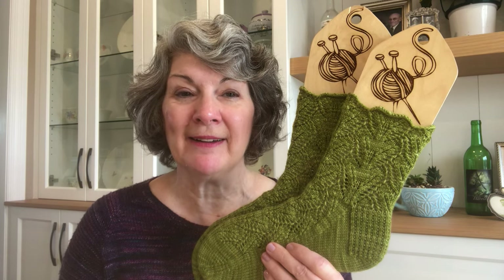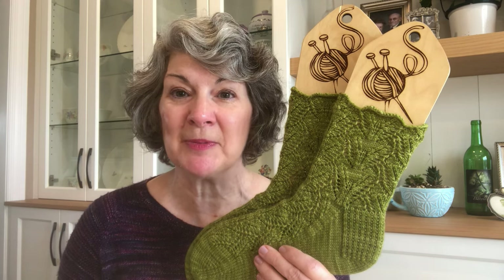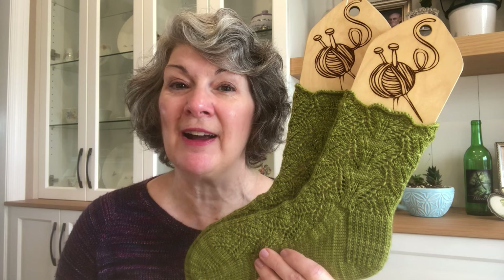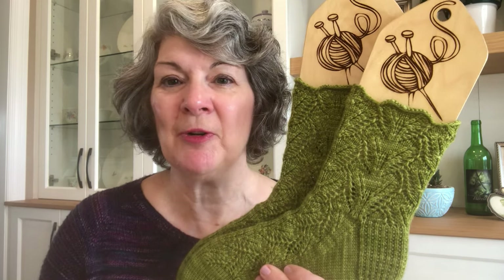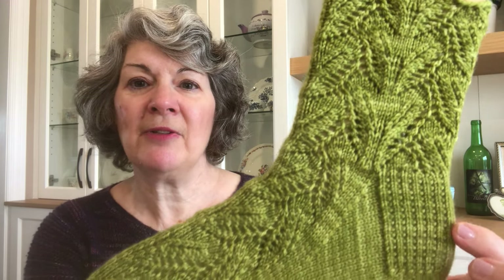I call these 'Fern Gully' on Ravelry, and I knit them from Handmaiden Casba in the Moss colorway. I had quite an adventure with these socks — I only had a partial skein to work with and wanted to make the legs as long as possible, so I ended up knitting the leg of the first sock three times to be sure I'd have enough yarn for the pair. Worth it though — you should be able to see that lovely lace pattern running all the way down the sock.